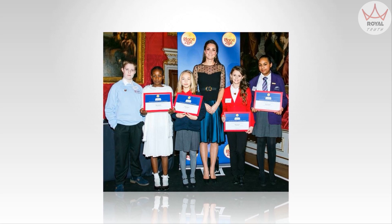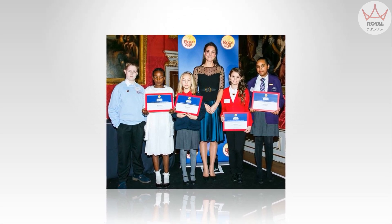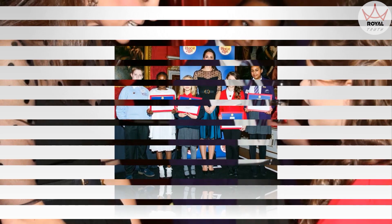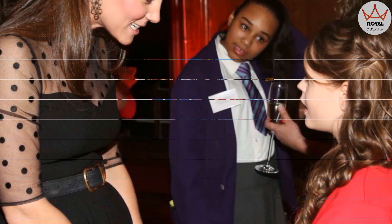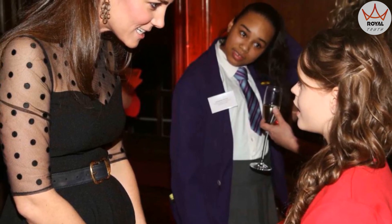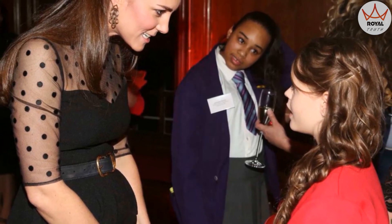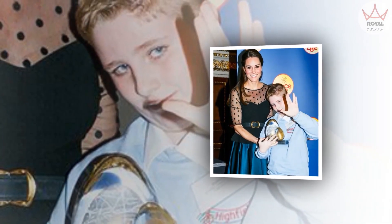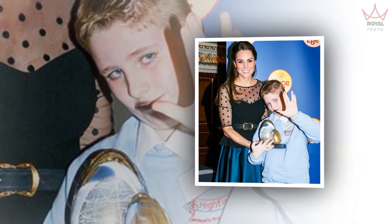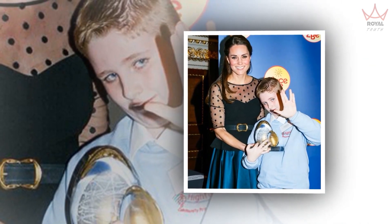Earlier this month, Kate met the members of One Direction, including a stylish Harry Styles decked out in a leopard print jacket, before the group's Royal Variety performance in London. The Duke and Duchess of Cambridge shook hands with the members of the boy band, including frontman Harry Styles, who was decked out in a super-formal animal print jacket and black jeans. Kate, who is already 16 weeks pregnant, was barely showing at all under her beautifully elegant black Diane von Furstenberg lace gown.